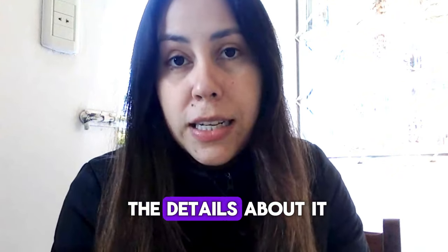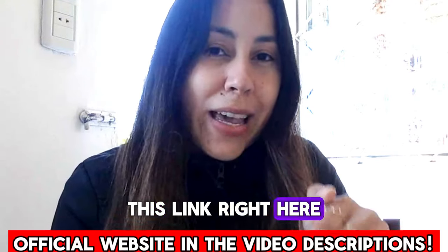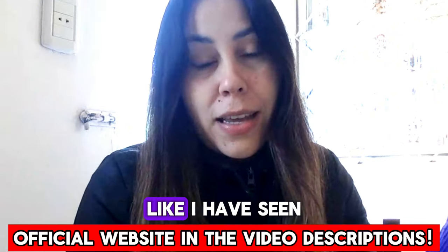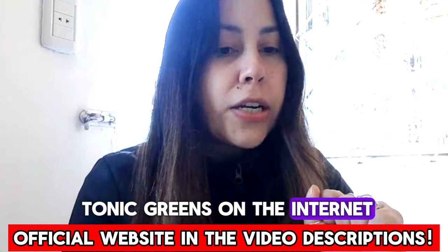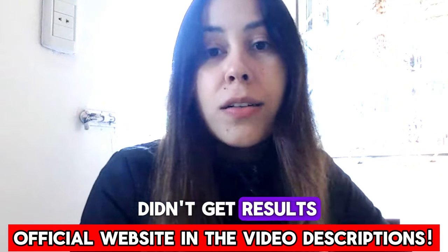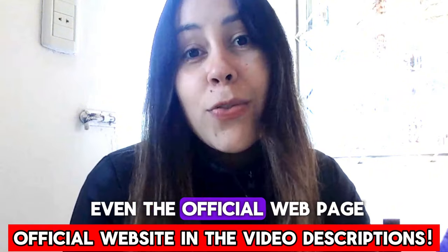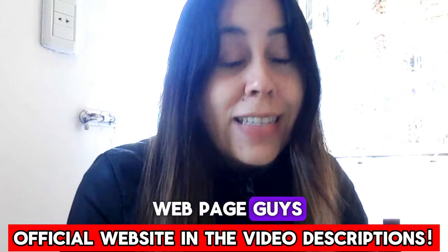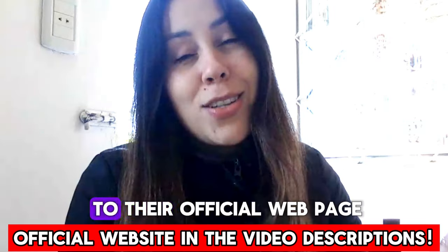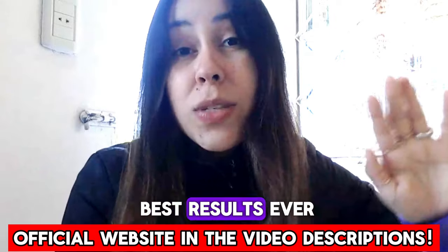I am here today to give you all the details about it. Don't miss out on any info because the more you know, the better. This link right here below this video is their official webpage. Please don't make the same mistakes I have seen other people make in the past — like typing Tonic Greens on the internet and going to the first webpage they see to purchase it. They complained they didn't get results; some didn't even receive their product and couldn't get a refund. It wasn't even the official webpage. So this link, which is just a click away, will take you directly to their official webpage where your info is safe and secure, you receive the original Tonic Greens, and you get the best results ever.